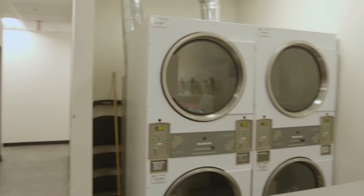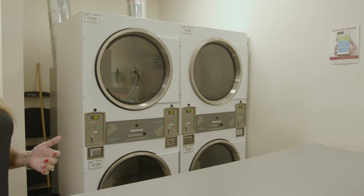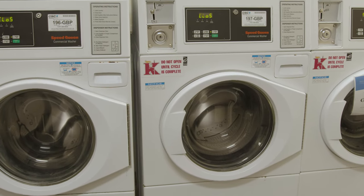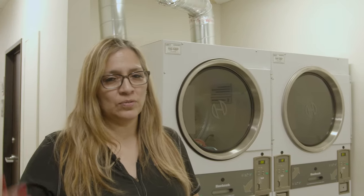Behind you we also have laundry facilities, because after you've worked out your clothes are sweaty — which means you had a great workout! You've got washers and dryers and they are free to use, so please feel free to use them at your leisure.